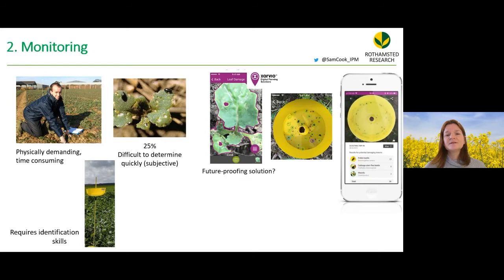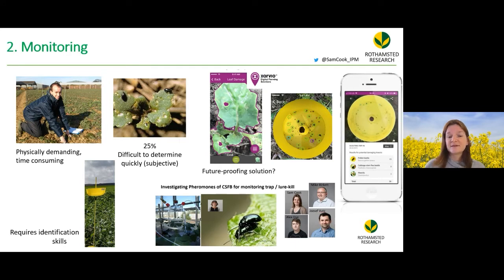Tools are emerging that can automatically estimate leaf area damage and automatically identify the number of insects and species in traps. At Rothamstead, researchers are also investigating the pheromones that Elspeth Bartlett began studying, for more effective and species-specific trapping strategies, or potentially lure-and-kill strategies in the future.